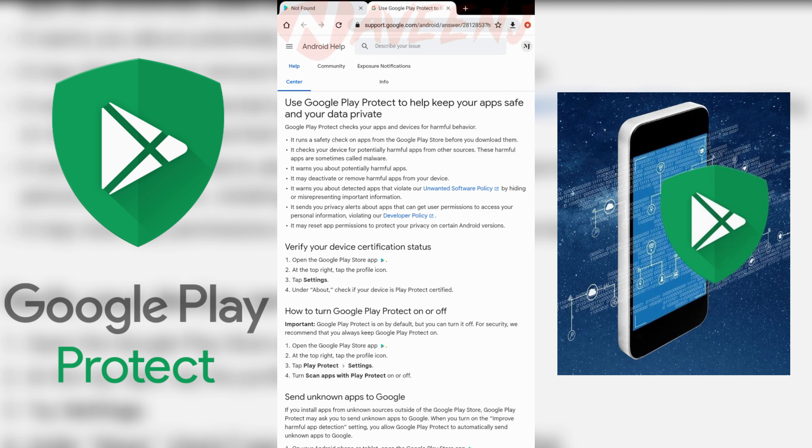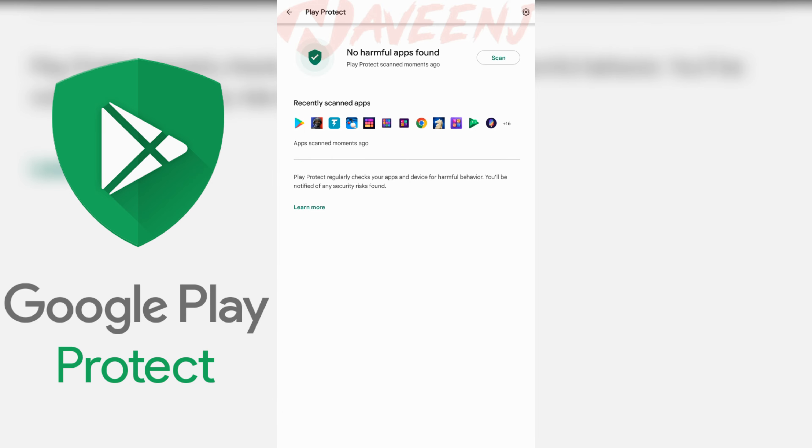So basically, in most cases it works like an antivirus for your Android phone and tablet. Thank you for watching this video.